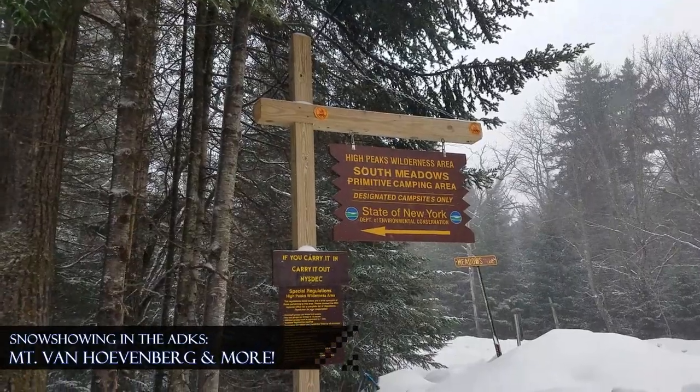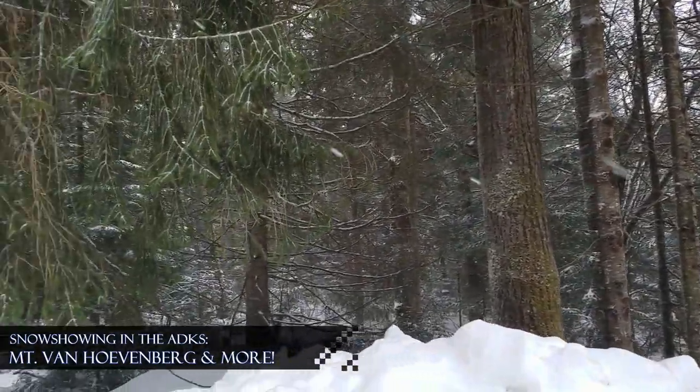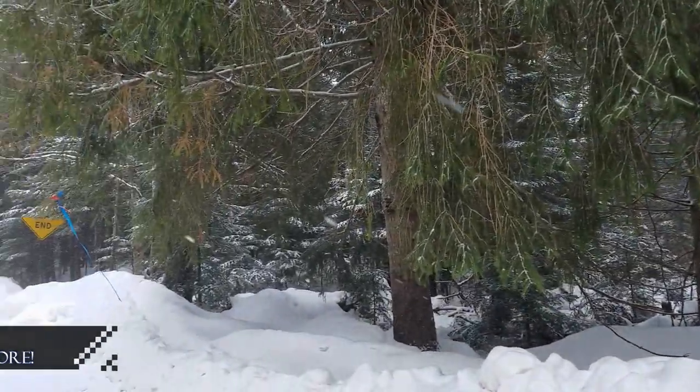Hey everyone, thanks for tuning in today. We're going to be hiking out from South Meadow Lane to the Mount Van Hoevenburg Trail in the Adirondack High Peaks. Should be about maybe five miles or so. Mount Van Ho is approximately 3,000 feet and it should be a very cool climb. So stick around.